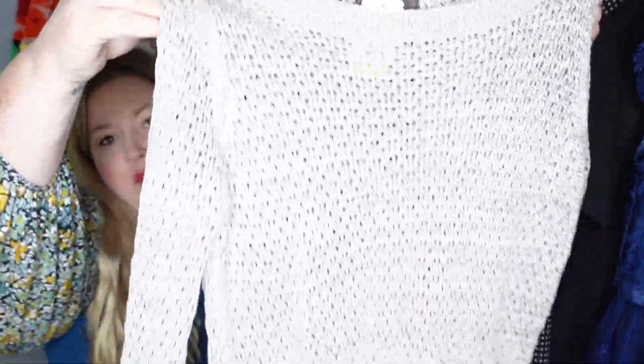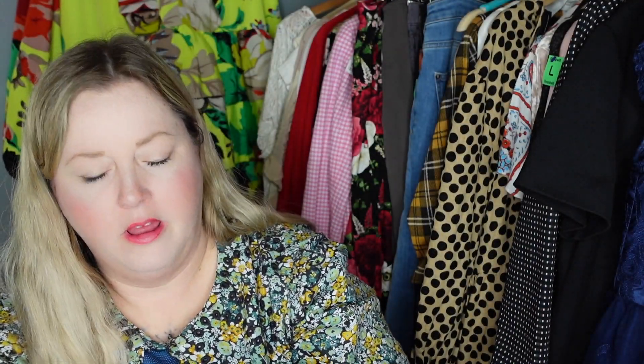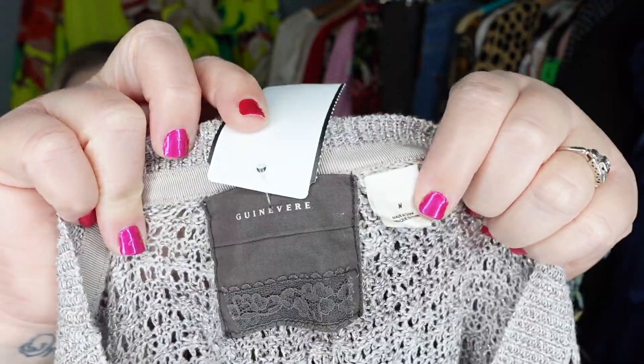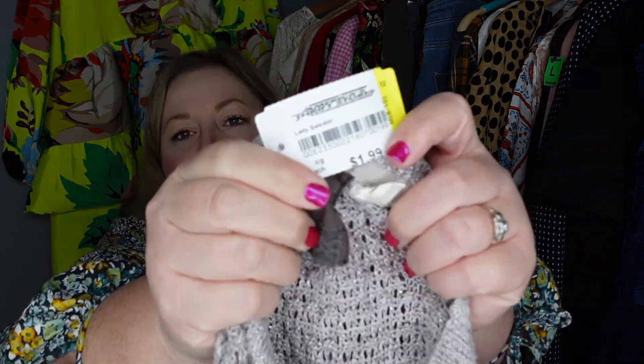This is another sweater — we're going into sweater season so that's good. This one is an open knit and it is by the brand Guinevere, which is an Anthropologie brand. Just a cute little sweater. Guinevere I believe isn't sold at Anthropologie anymore so it's an older brand, but usually the sweaters I pick up from Anthropologie brands sell really well. They only had this marked at $1.99, so that was a yes.